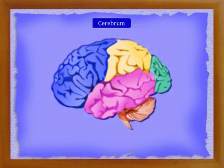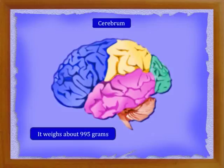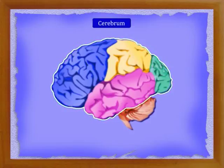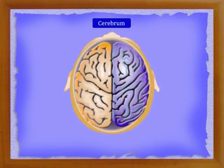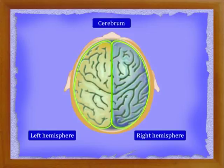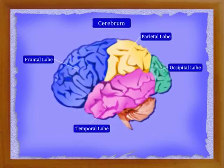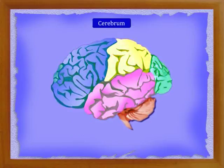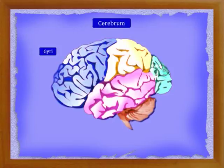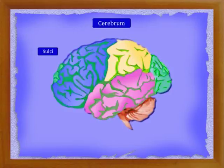The cerebrum is the largest part of the brain. It weighs about 995 grams and occupies the upper part of the brain. A longitudinal groove divides the cerebrum into two equal halves; each half is called a cerebral hemisphere. The two cerebral hemispheres are interconnected. Each cerebral hemisphere is again divided into a number of lobes. There are elevations and depressions on the surface of the cerebrum; the elevations are called gyri and the depressions are called sulci.